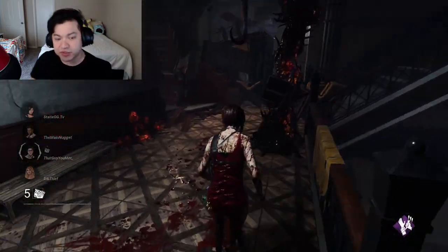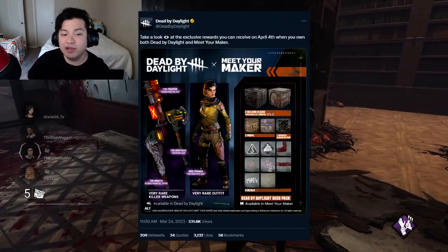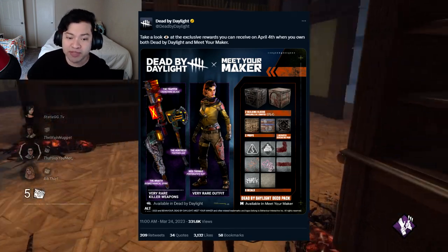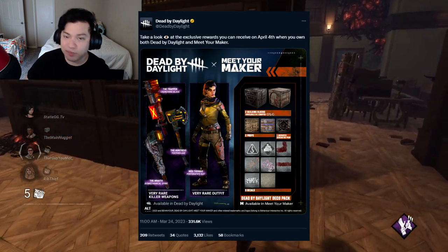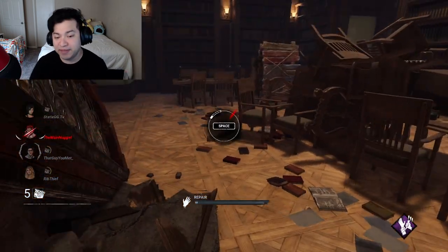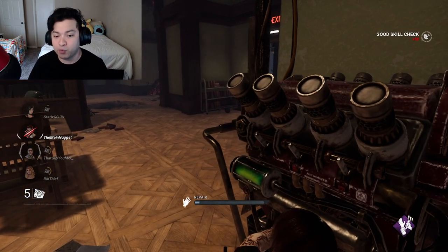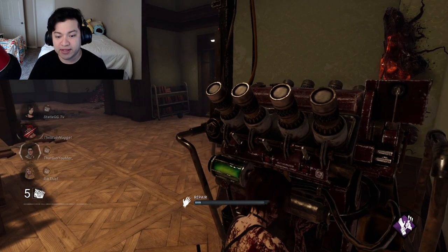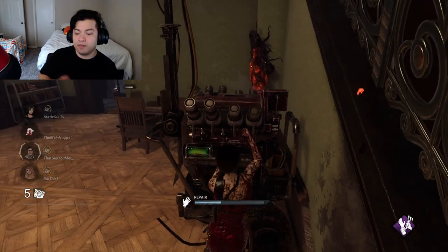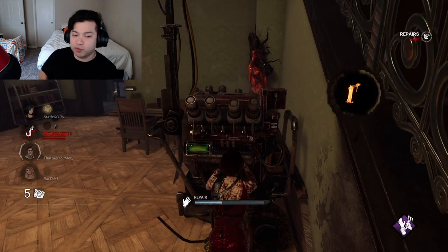Dead by Daylight did take to social media saying: 'Take a look at the exclusive rewards you can receive on April 4th when you own both Dead by Daylight and Meet Your Maker.' So of course this does mean you will have to own both games if you want to get all these rewards. If you don't get the brand new game, you will not get these rewards in DBD.